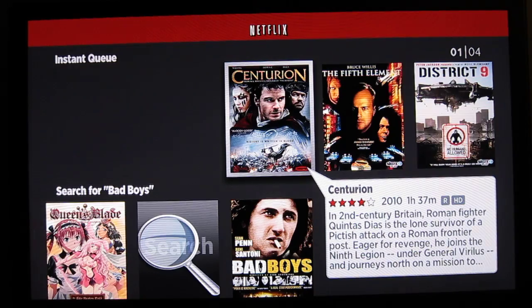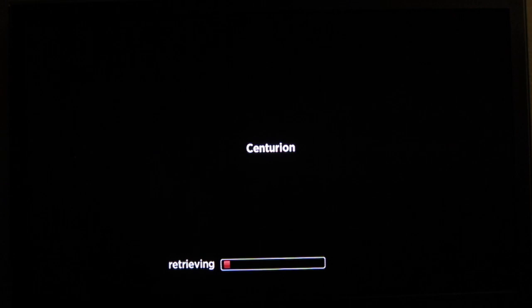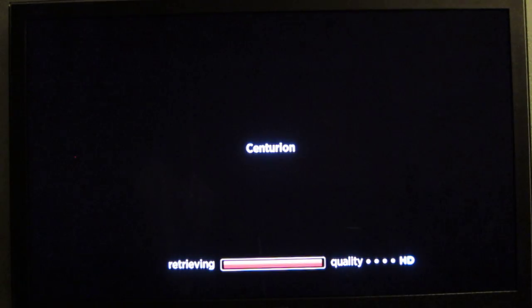Fortunately, this is an HD program here, so you do actually get HD on the Roku XDS playing back the material. I don't believe there's any 1080p that I've seen — everything seems to be 720p. But I think that is really just a Netflix service limitation.